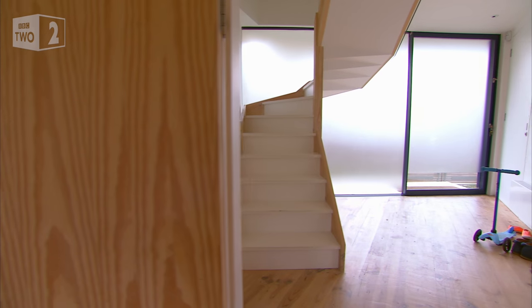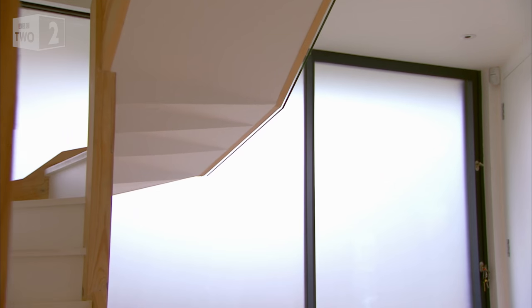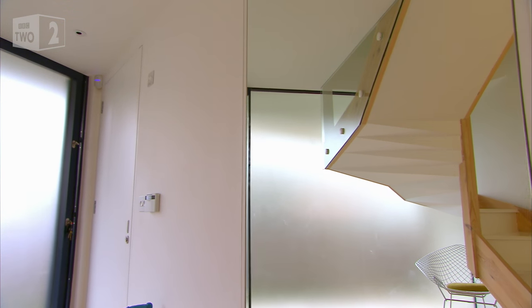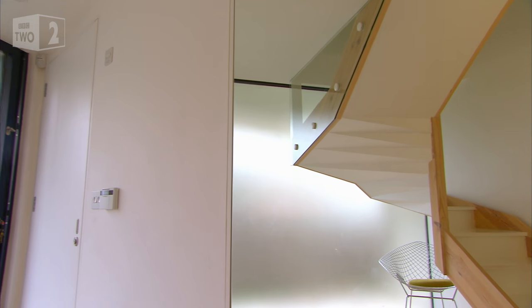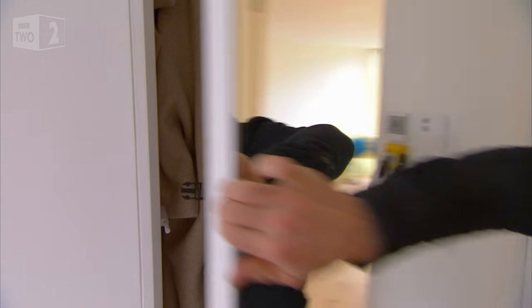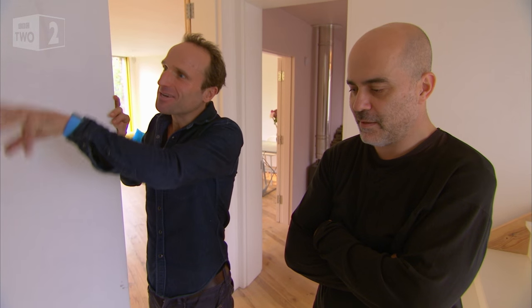Glass with frosted film allows natural light to fill the hallway, and the space is clutter-free thanks to built-in storage. In the spirit of every square inch being used effectively, this is really clever — a mirror that's actually a cupboard. Your coat, hat, and all that can just go in there, and you have a mirror that's flush with the wall.